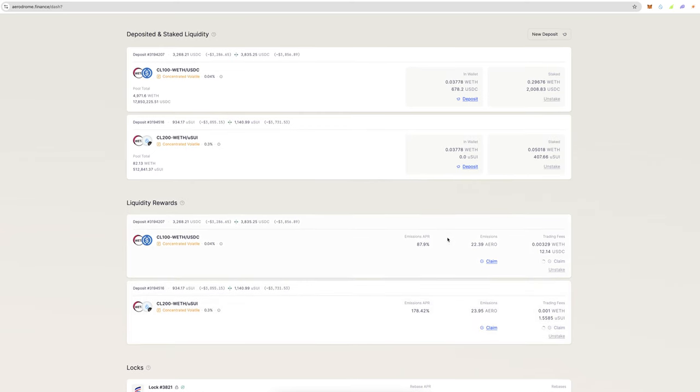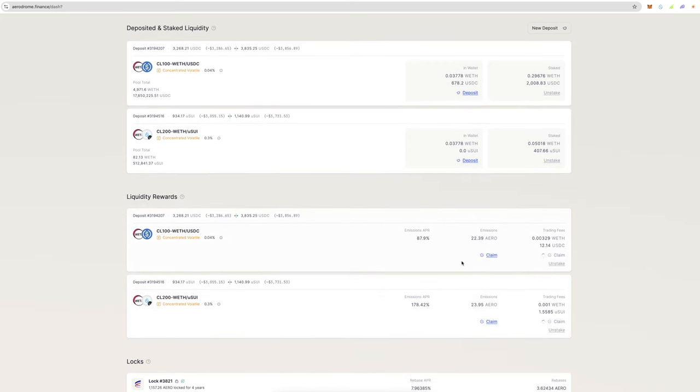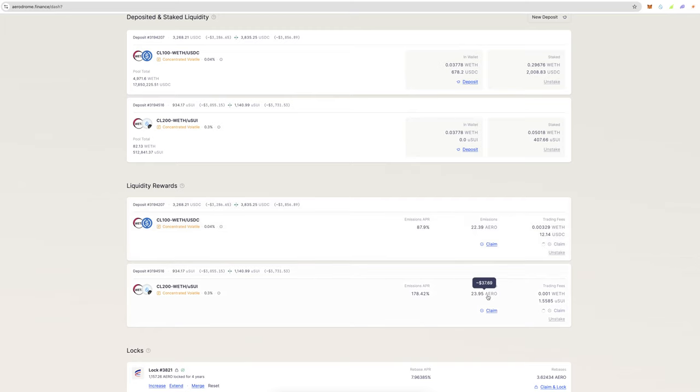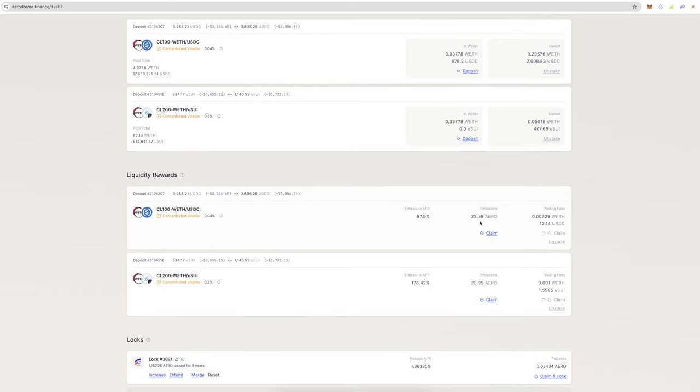So what's the strategy? There are three things you can do on Aerodrome. One: you can take these AERO rewards, sell them for USDC, and cash it out — use it as a cash flow kind of business. That's what I've been doing and it's pretty smart.